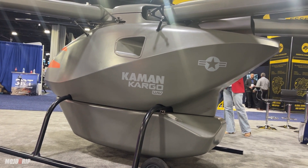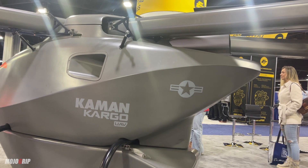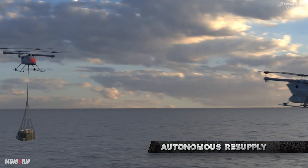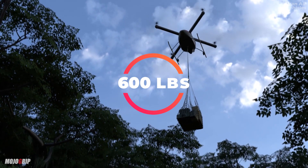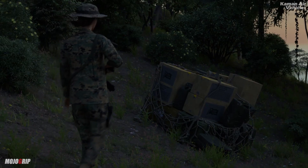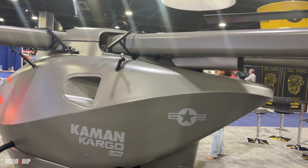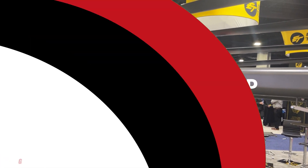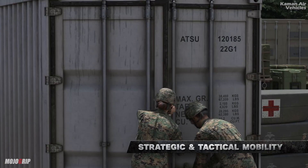You can already tell the target market is probably going to be the military. Something unique about the Cargo is that this thing can carry hundreds of pounds. With full fuel, you can carry up to 600 pounds. Depending on how far the distance you need to go, the weight you can carry can increase or decrease. But this is fully automated — you program whatever you want for the mission and it just goes.